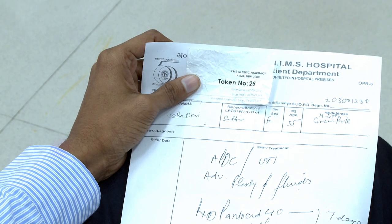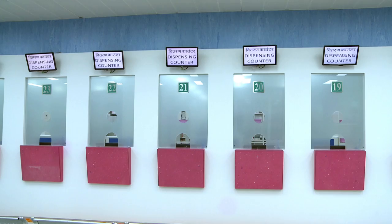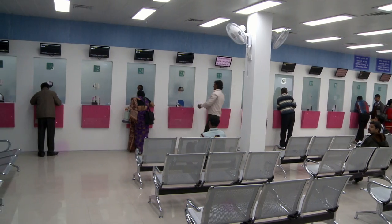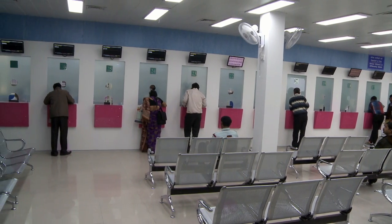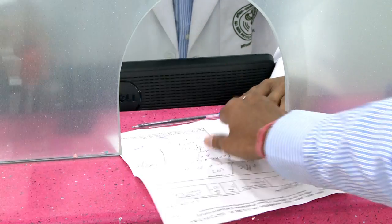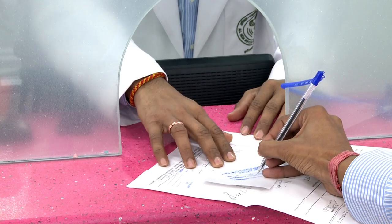Again, the token numbers are displayed on counters 18 to 27. Patients will go to the respective counter and collect the medicines after acknowledging the number of medicines taken from the free generic pharmacy.